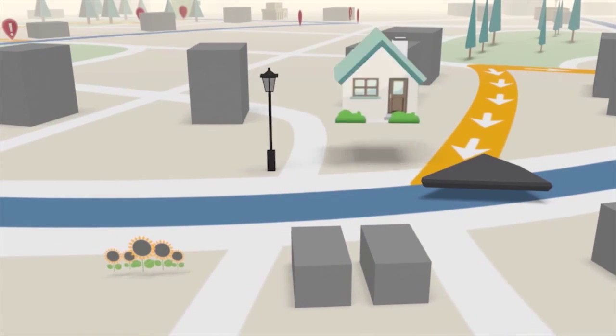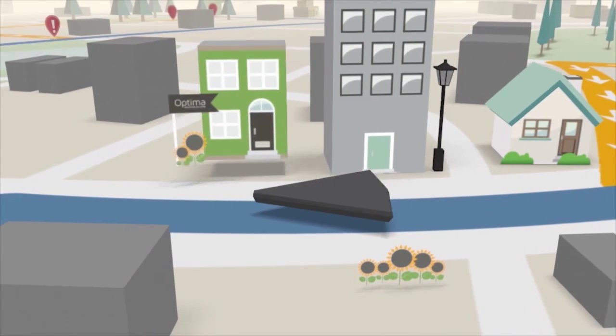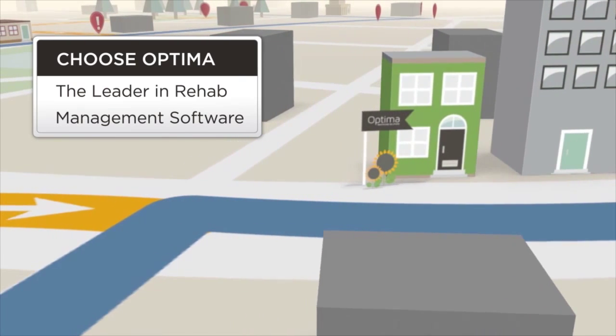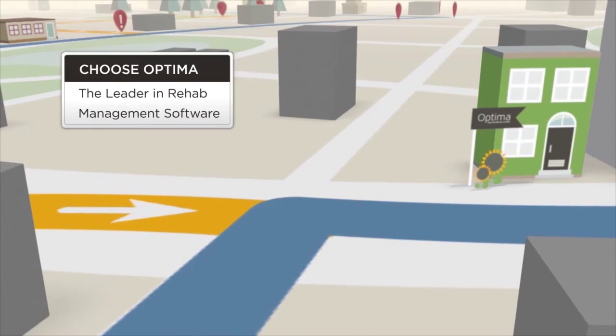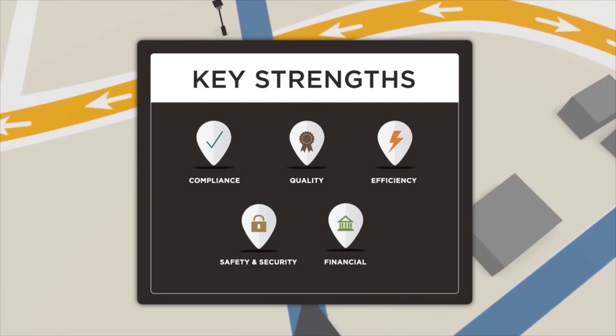This is why more than half of the nation's skilled nursing facilities, assisted living facilities and contract therapy groups choose Optima Healthcare Solutions, the leader in rehab management software. They choose us for five key strengths you won't find in competing solutions.